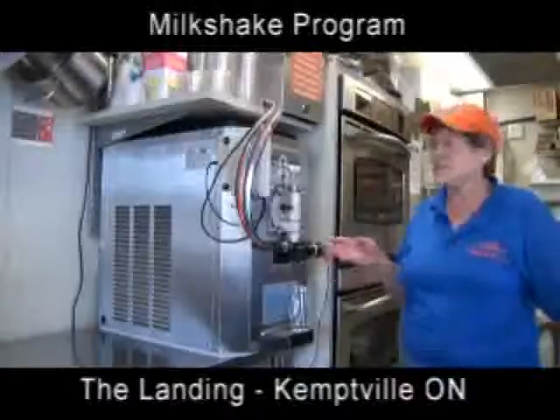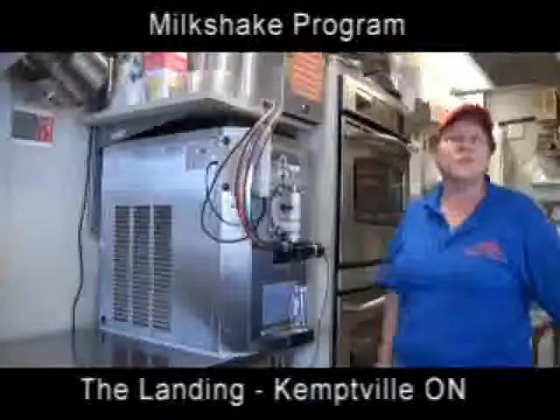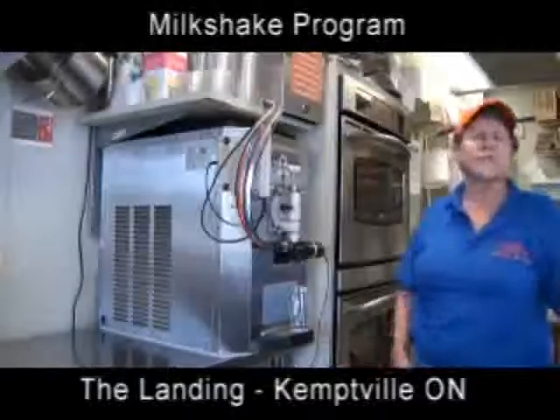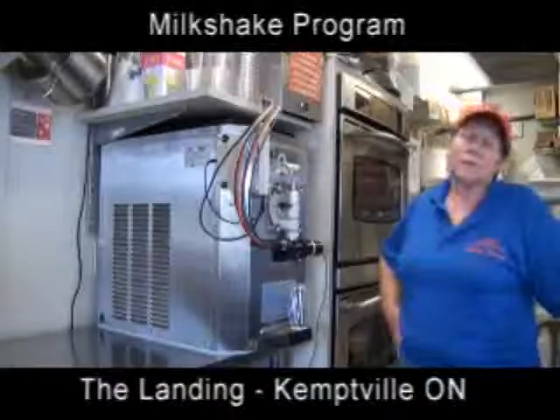This machine is very easy to operate. It's very easy to maintain and sanitize on a daily basis. And I really love it because the profitability is much greater selling a milkshake from here than what it is from my drink cooler, whether it be a can drink or juice, etc.